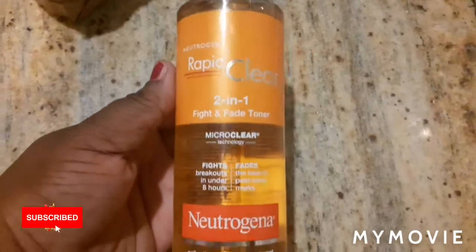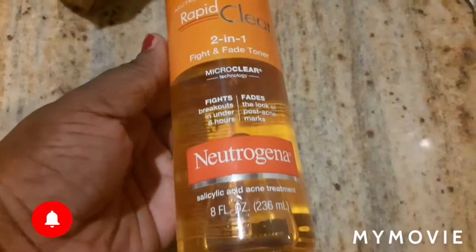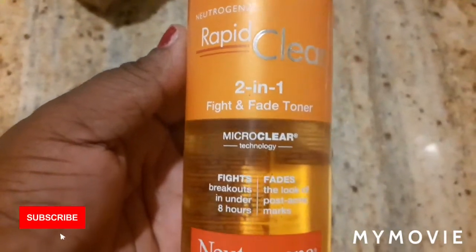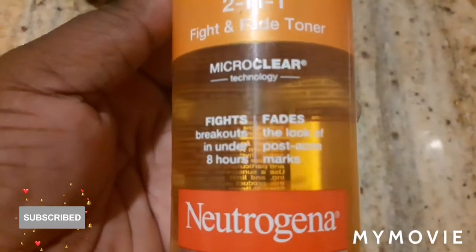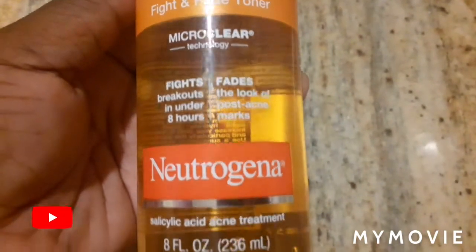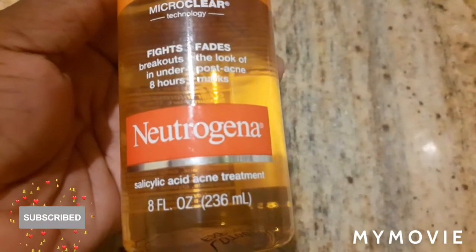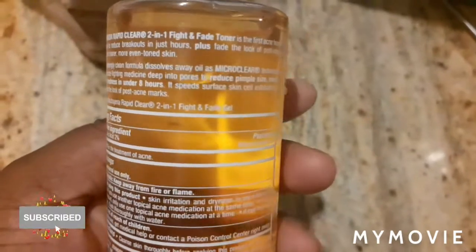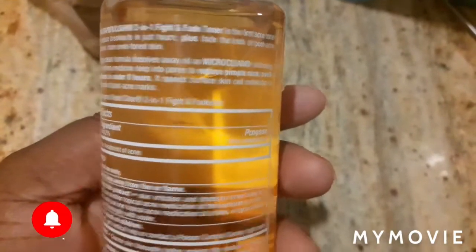Hey guys, welcome back to my YouTube channel. I'm Samantha and I do skin bleaching videos — all about skincare and how you take care of your skin while bleaching. If you're new to my channel, please like, share, subscribe, and share with your friends. Press the notification bell so you can get some good videos, and if you're always coming back, thank you so much for your support.